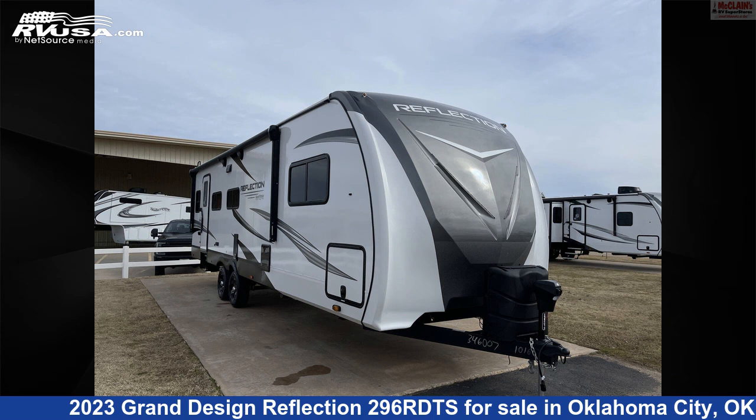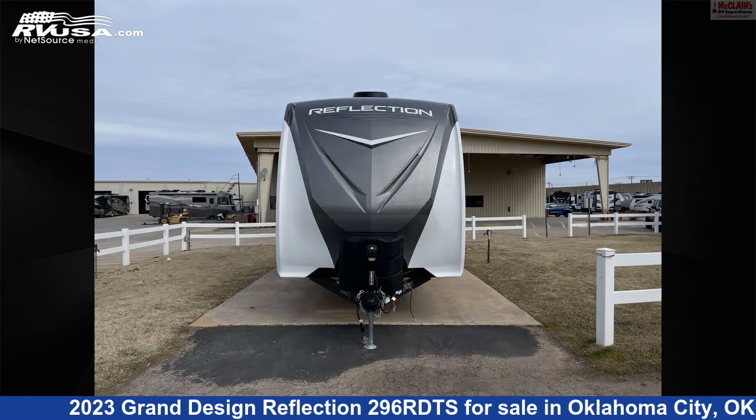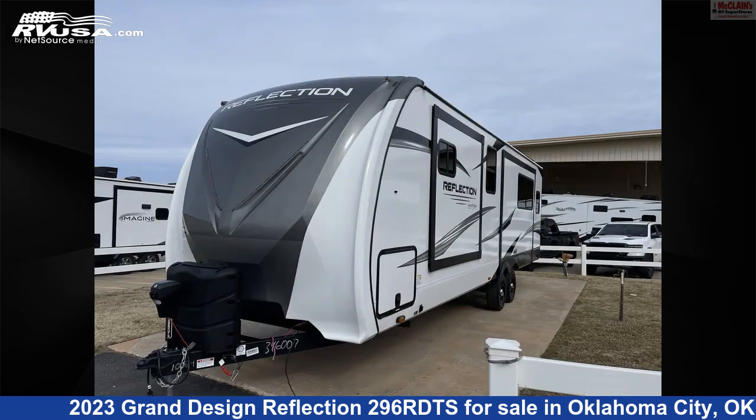This 2023 Grand Design Reflection 296RDTS is a travel trailer RV. It is located in Oklahoma City, Oklahoma, 73127 and is offered for sale by McLean's RV Oklahoma City.